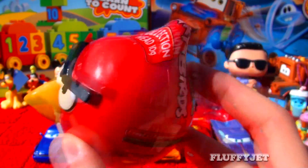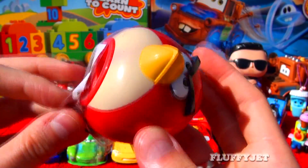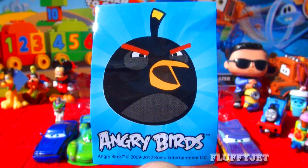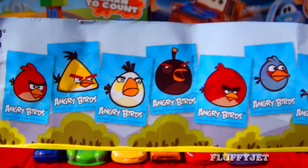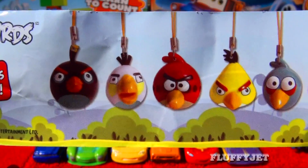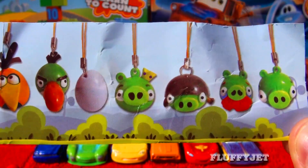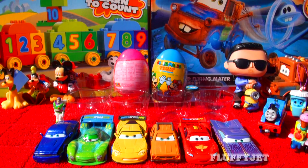And next up, here we have an Angry Birds surprise. I wonder what surprise we'll find inside. Here we have some candy, a sticker, and here we have a Blackbird dangler.